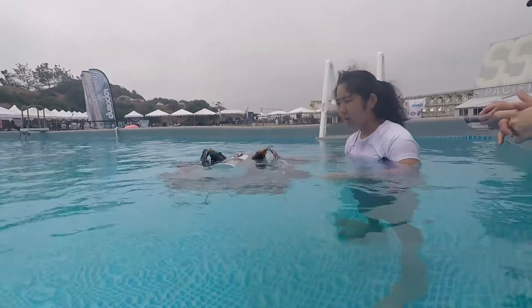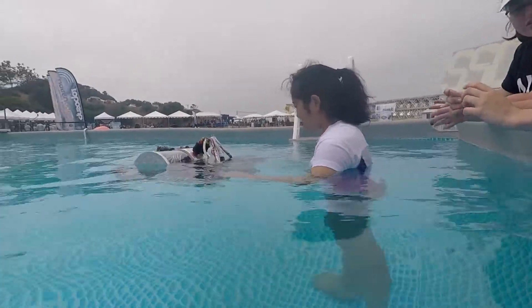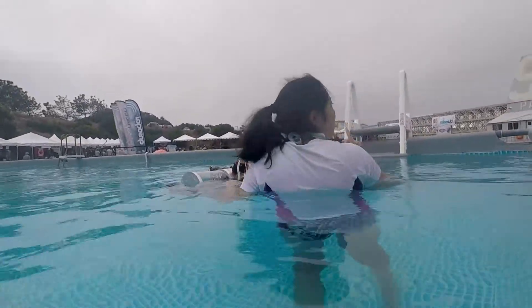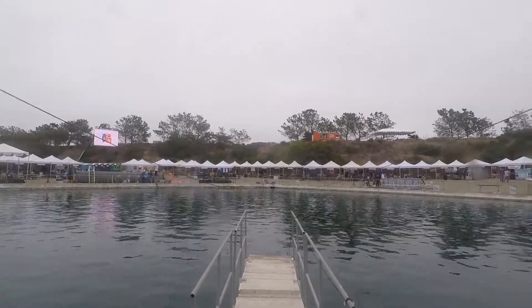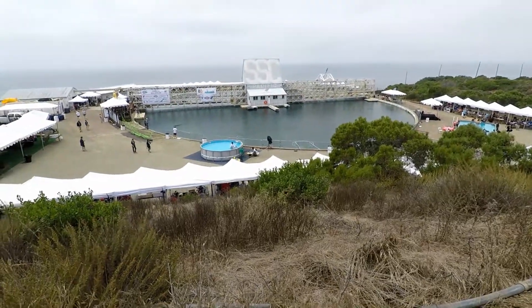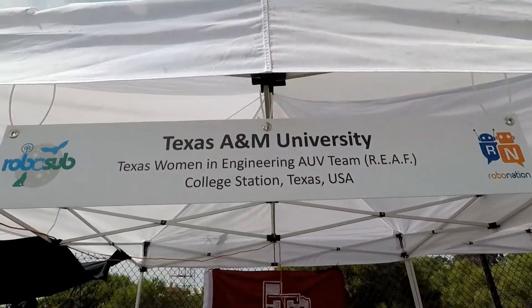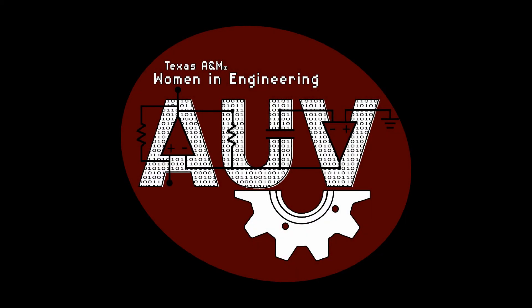Through these restrictions we have been able to successfully adapt and use the excess time to work on new subsystems, additional mechanisms, and solidify plans for the upcoming year. Thank you so much to our sponsors who help make what we do possible. We appreciate the opportunity to compete in RoboSub 2020 remotely and look forward to next year. Thanks and Gig'em!